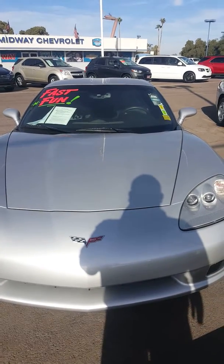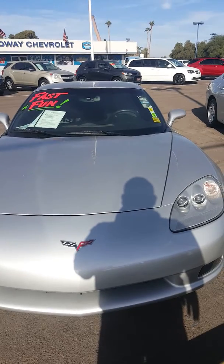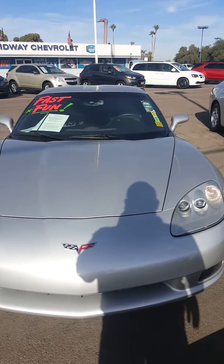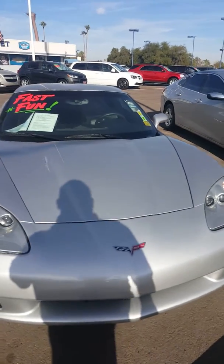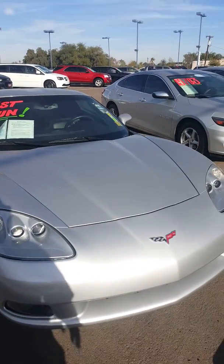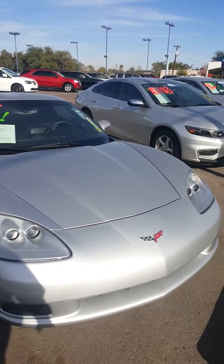Hi Mr. Soto, this is Martin here at Midway Chevrolet off of 21st Avenue and Bell Road. I just wanted to make you this quick video on this 2013 Chevy Corvette.